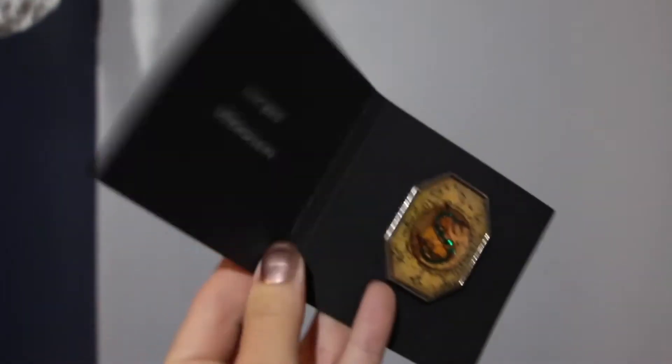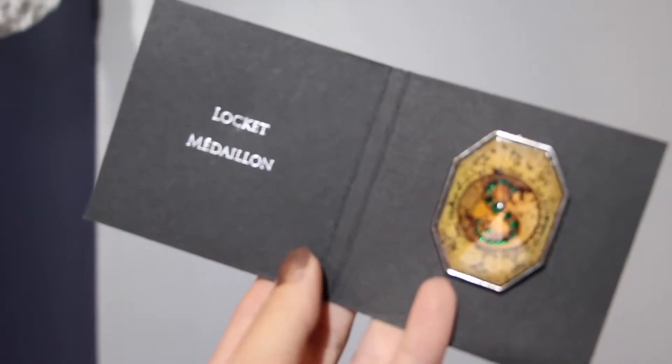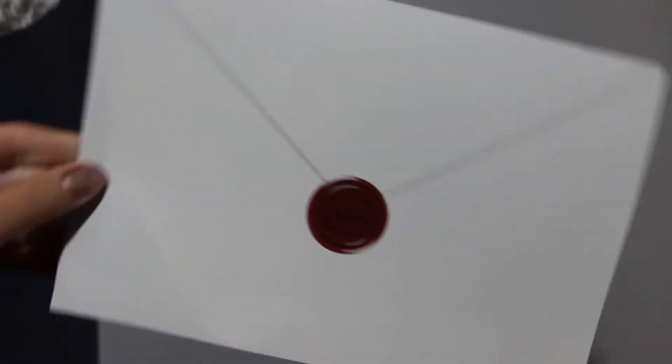And what seems to be the last thing in the box — I have it out of the packaging. It says Harry Potter on it and it's the Locket Medallion. It's very well made because it's a double back pin — since it is a bigger, heavier pin, it will secure nicely on your jacket, scarf, or whatever you're putting it on. It's like the face of the Locket Medallion, the Horcrux that Ron and Harry have to destroy. That is everything I got in the box.